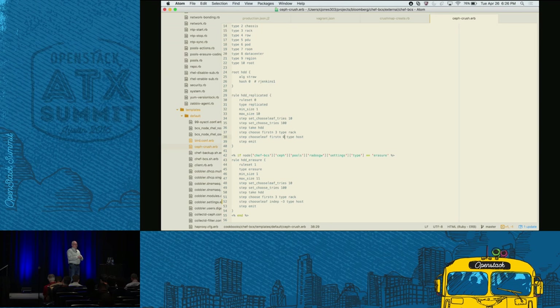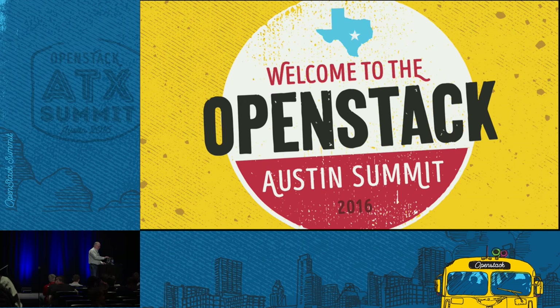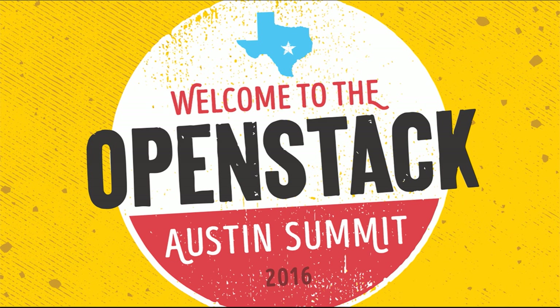Anything else? Okay, great. Thanks. Thank you.